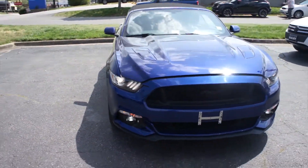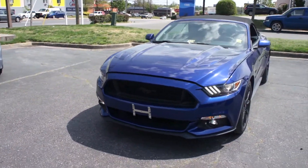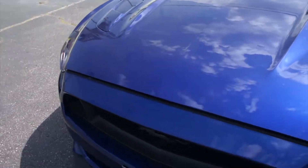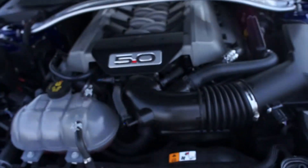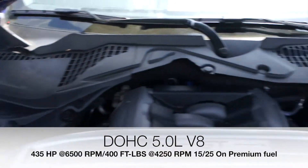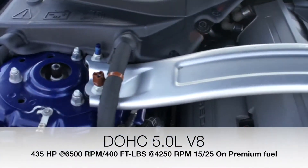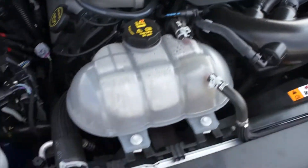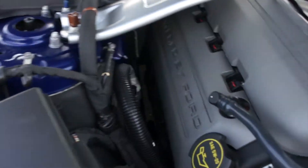Up front, projector headlights — you can see your LED daytime running lights and LED fog lights down below. And under the hood, this one does have Ford's 5.0-liter V8. You can see your strut tower brace from the factory right there, and everything under here is in great shape, running fantastic.